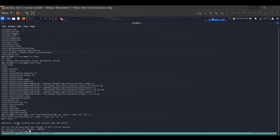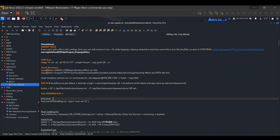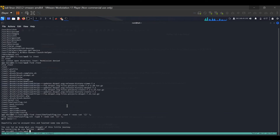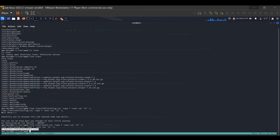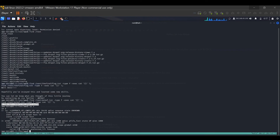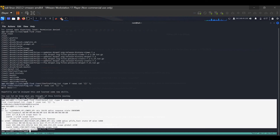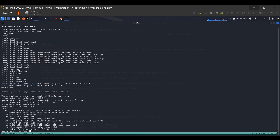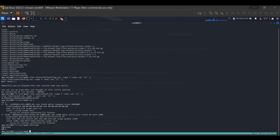Using the GTFOBins technique with the 'find' SUID binary, we can see the commands succeed. We can read both proof.txt and the final-flag.txt files. Running the command on proof.txt gives us the flag — it says 'Well done, hopefully you've enjoyed this and learned some new skills.' In OSCP exams, you should always save this flag inside the exam portal and take a screenshot that includes the flag, the IP address of the box, and ideally the hostname — in this case, DC1.